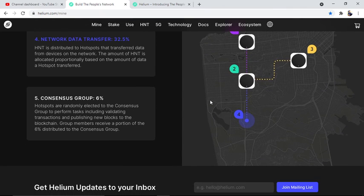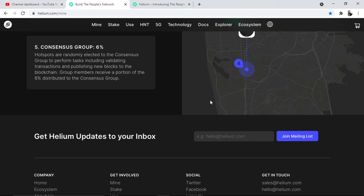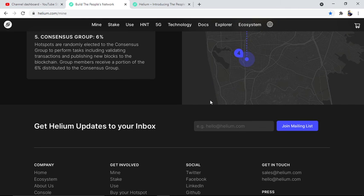Network Data Transfer (32.5%): HNT is distributed to hotspots that transfer data from devices on the network; the amount of HNT is allocated proportionally based on the amount of data a hotspot transferred. Consensus Group (6%): hotspots are randomly elected to the consensus group to perform tasks including validating transactions and publishing new blocks to the chain; group members receive a portion of the 6% distributed to the consensus group.